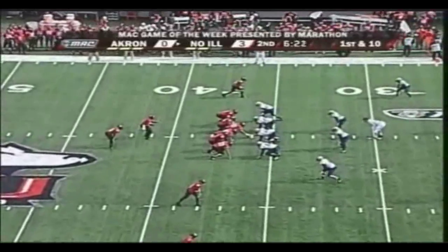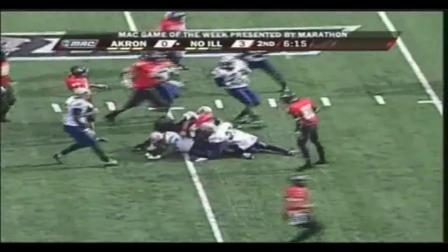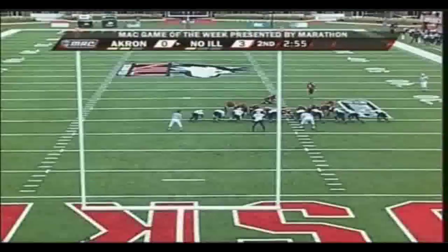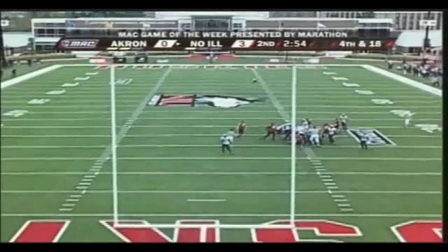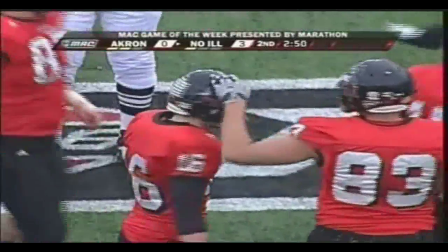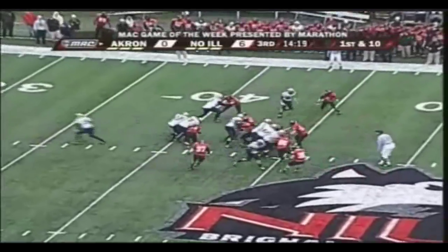Chad Spann, after that 19-yard tote on nine carries for 69 yards — here's carry number 10. And Spann will come free, he's into that second level, down to the 25-yard line. DeMarcus Grady is capable, he's very, very mobile. Mike Salerno with that breeze behind him will bang that through the uprights from 37 yards away.